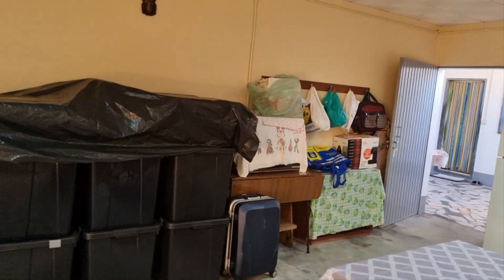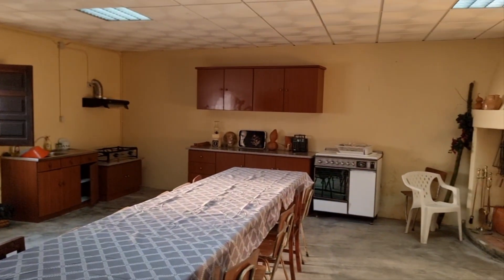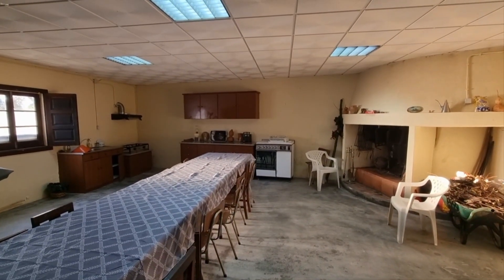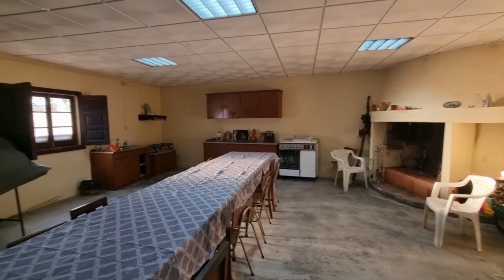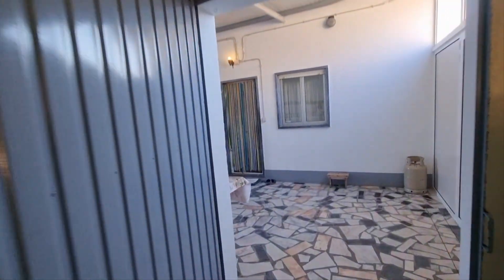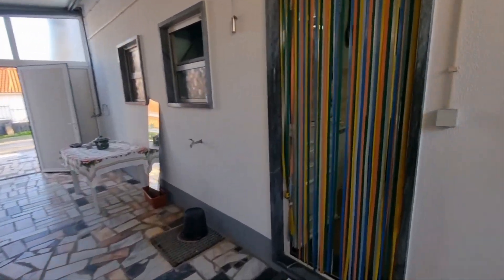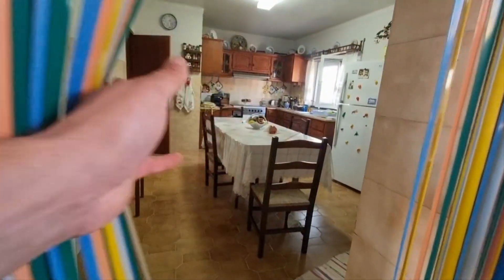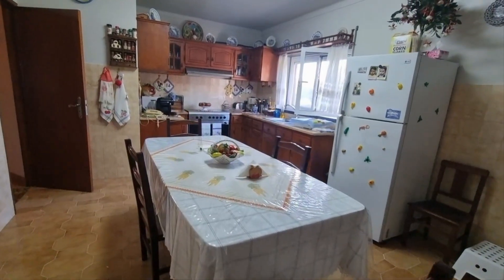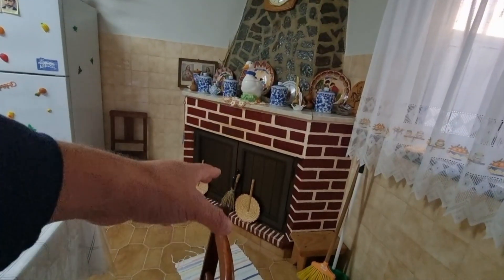These two rooms actually look smaller in the video than they are in reality. If I put on the wide angle, they are more like what I see with my own eyes. The house is a bit dated — it's a house from the 80s. This is the kitchen area. There's an open fire in there.